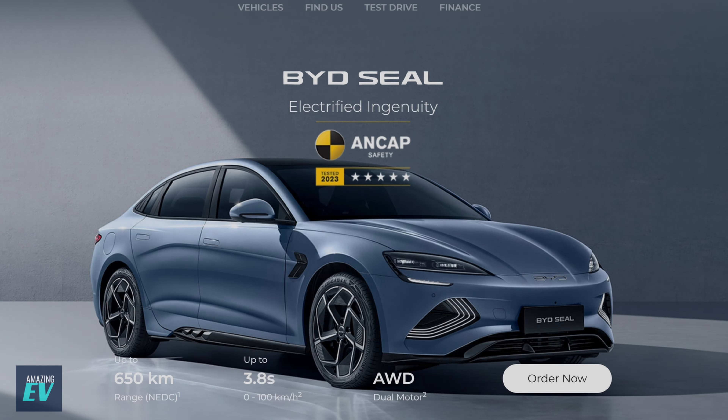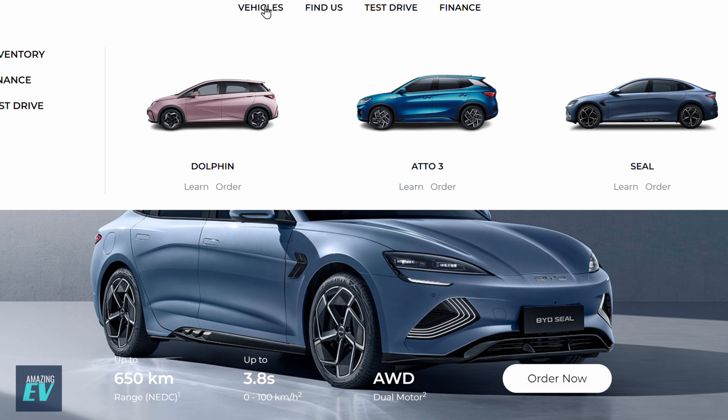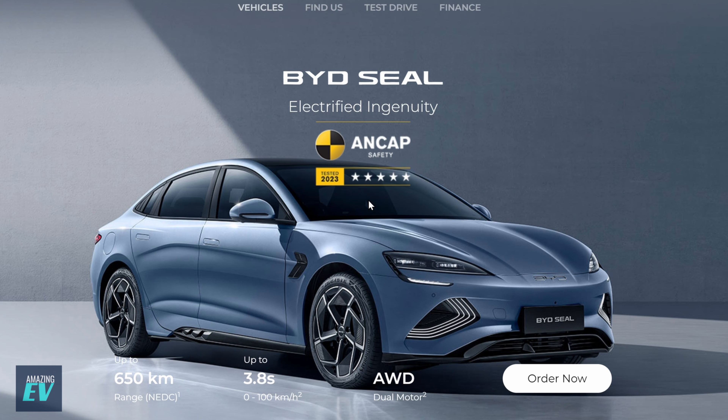We jump straight on to the BYD SEAL website — it's bydautomotive.com.au/seal. It takes you straight to this incredible picture of the BYD SEAL, and I think that's the Arctic Blue. You can find the rest of the BYD range there — the Dolphin, the Atto 3. And we're looking at the SEAL today, which fantastically has an ANCAP five-star safety rating for 2023, which is almost becoming the standard now for new cars, EVs or otherwise.